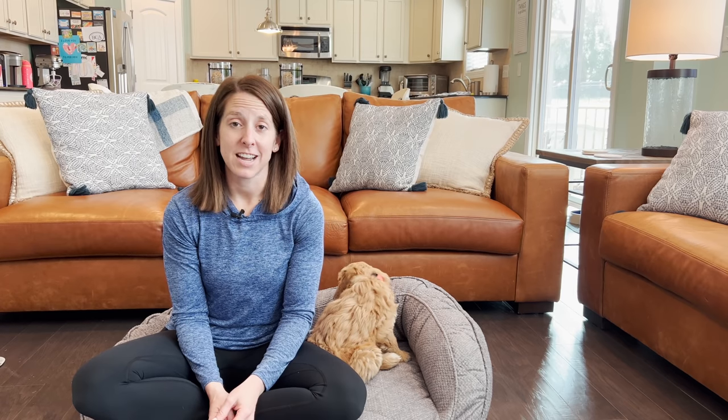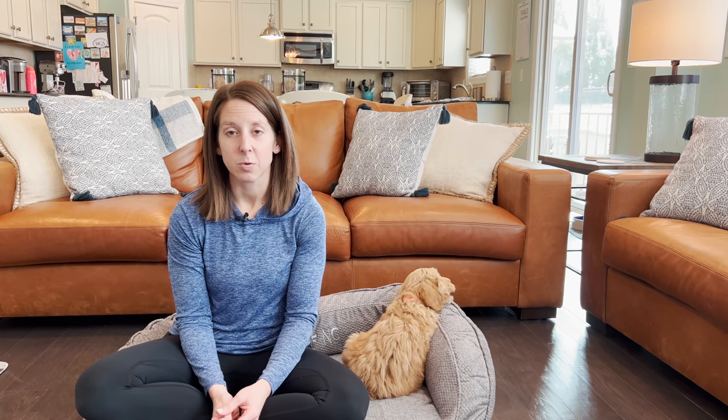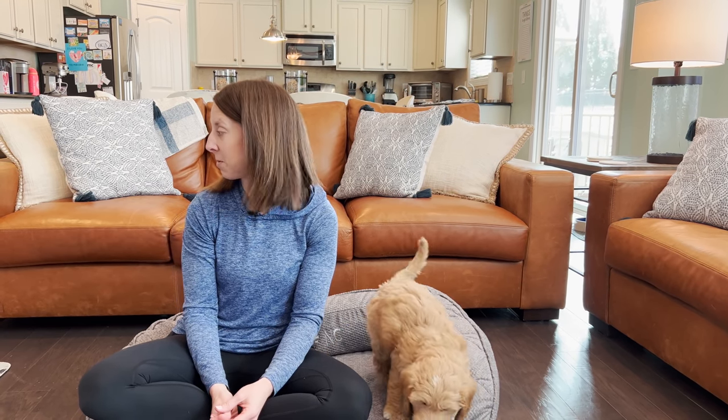She is doing fantastic and is already making a lot of progress. The other things we're going to do today: we're going to do desensitizing with Shelly's puppies — they're four weeks old.